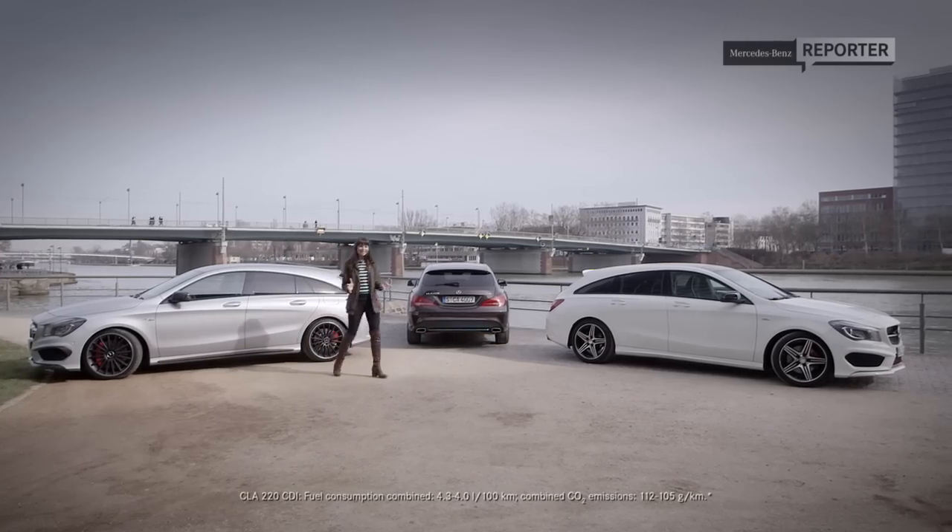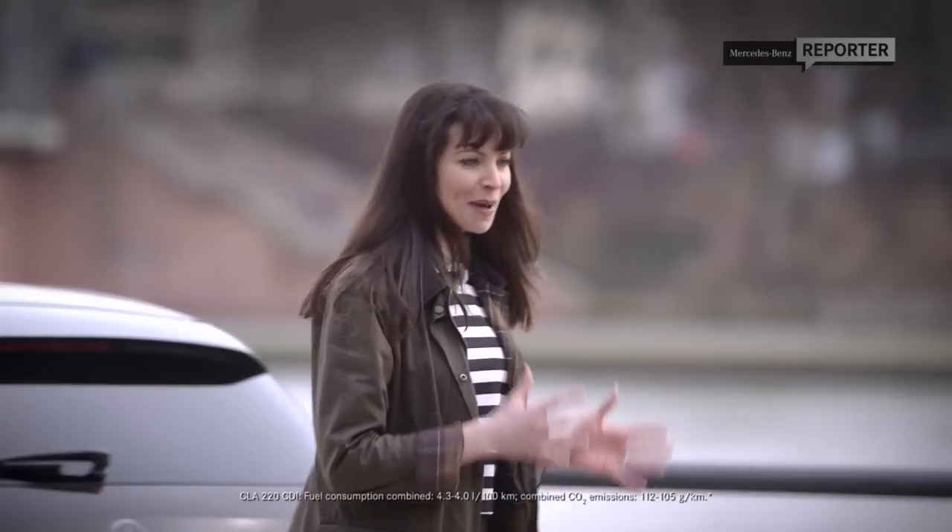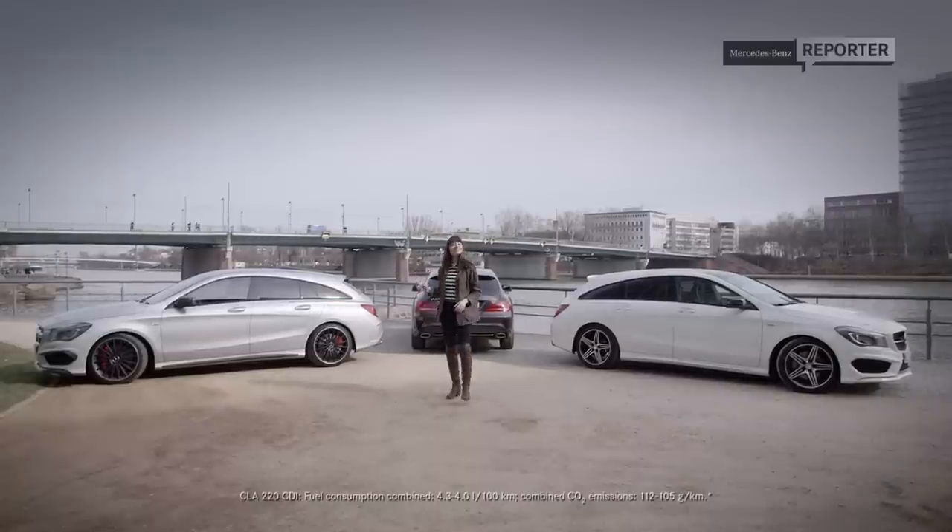So there you have it — the new CLA does seem to have everything: space, power, and style. I'll see you next time with the MB reporter.